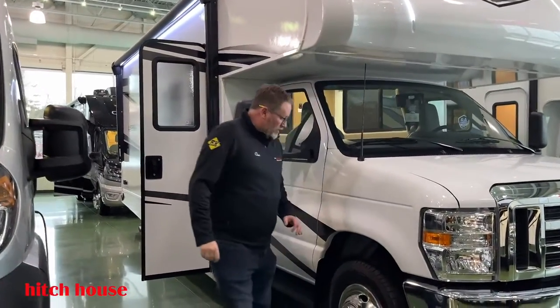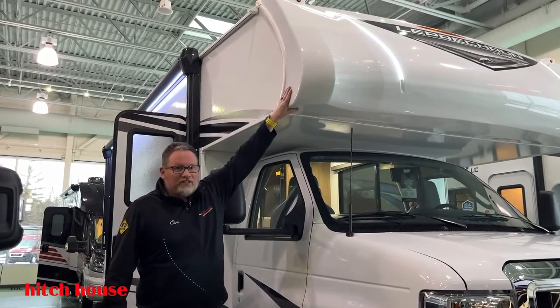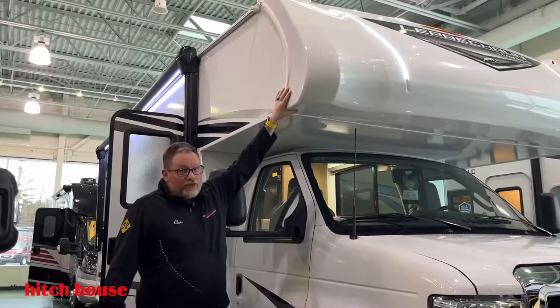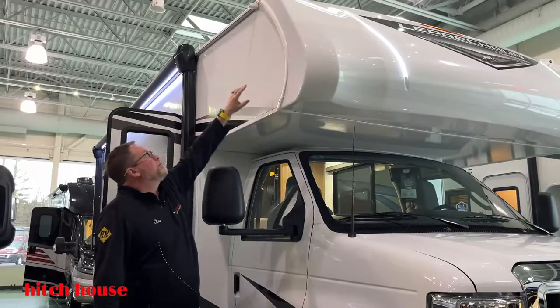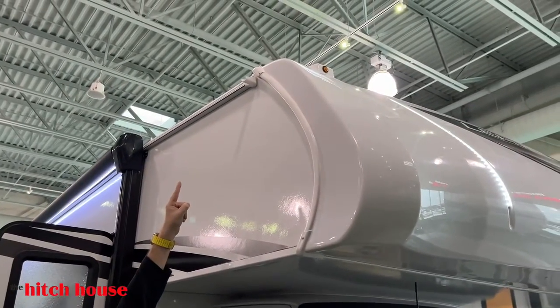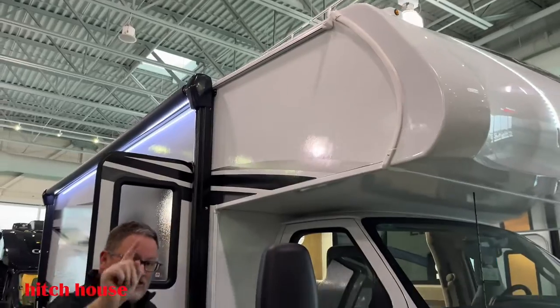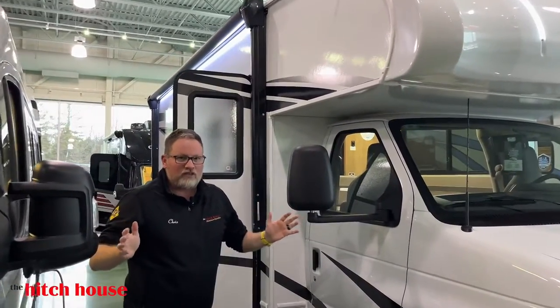Starting at the front, we have a rounded front cap that helps cut down on whistling, front cap leaks, and any water penetration — it cuts down on all of that. It also creates a quieter ride. Moving up, something so simple I don't understand why everyone doesn't do it is a rain gutter. The amount of black streaks it will eliminate and the time it'll save you — you can't measure it.